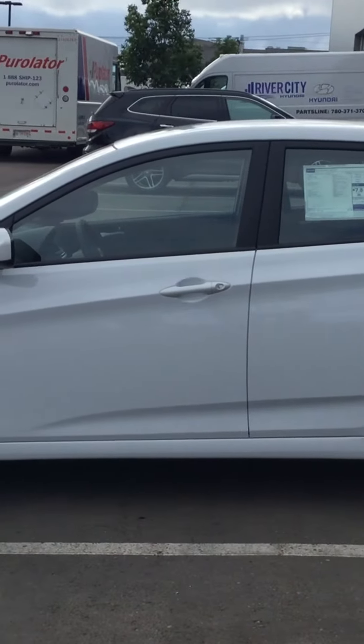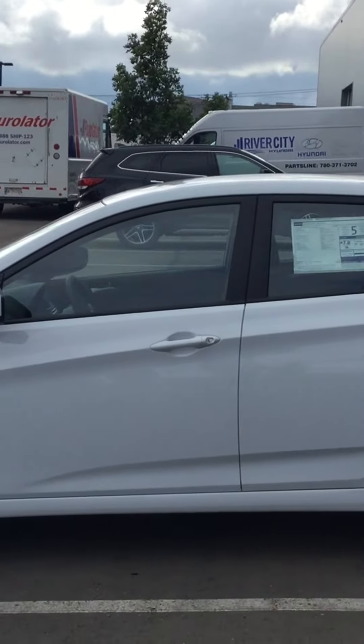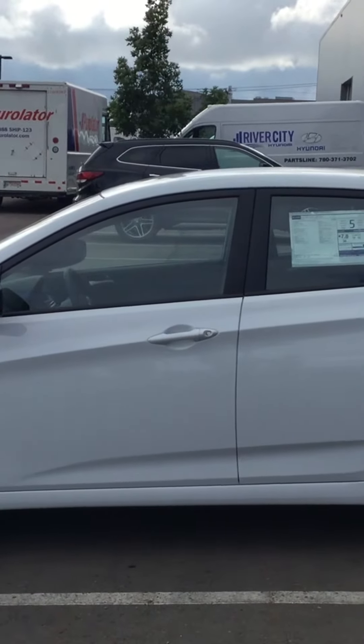Hey Bradley, this is Carlo from River City Hyundai. Just want to say thank you very much for inquiring on our 2017 Hyundai Accent L, 5-speed manual transmission.